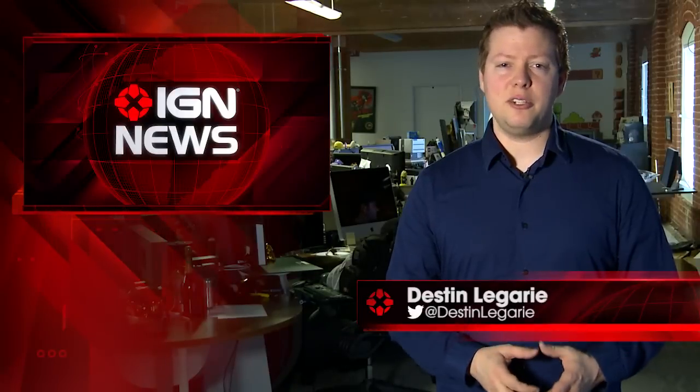I'm Destin and this is IGN News. Jupiter's largest moon, Ganymede, may have a subterranean saltwater ocean that is thought to have more water than all the water on Earth's surface.